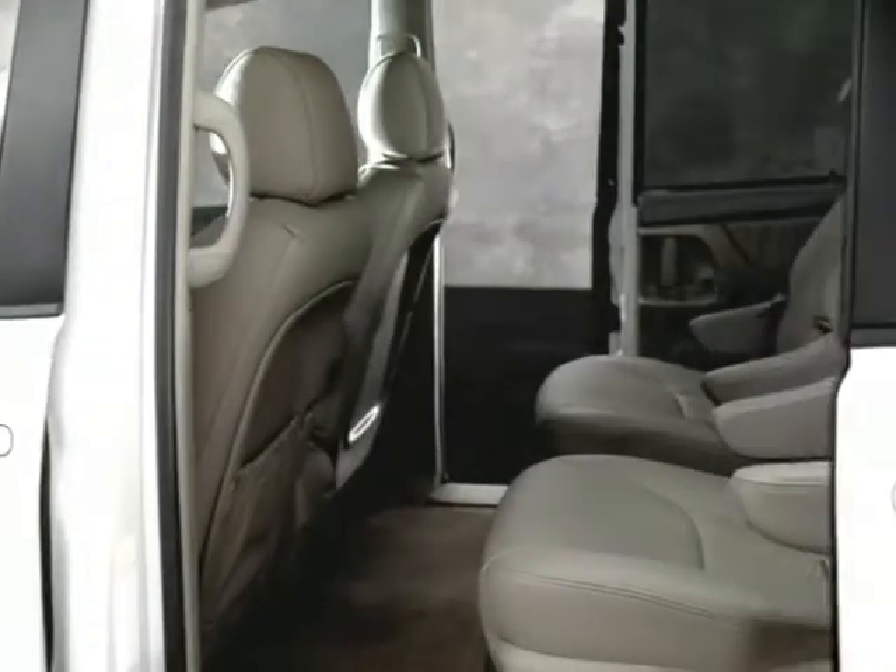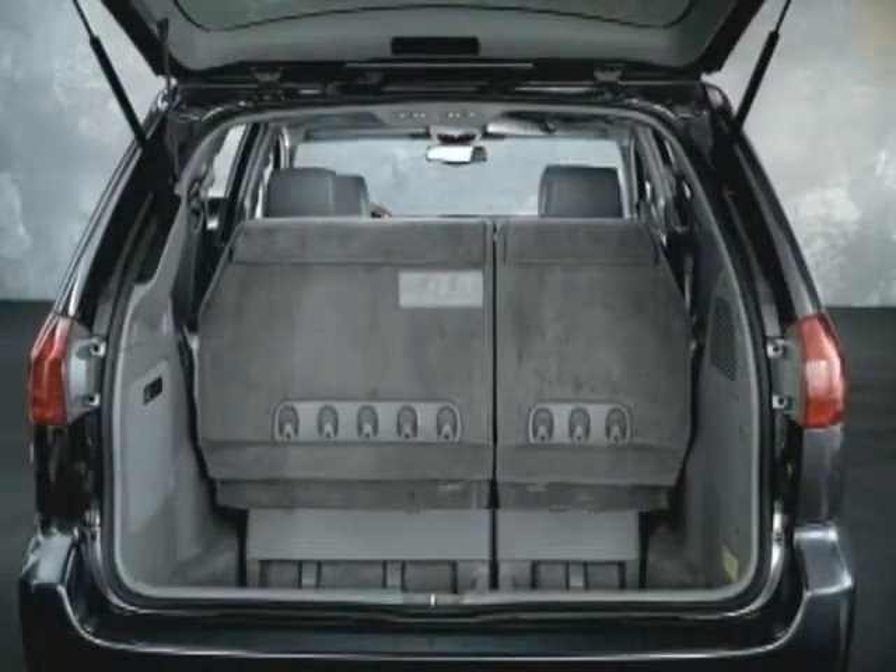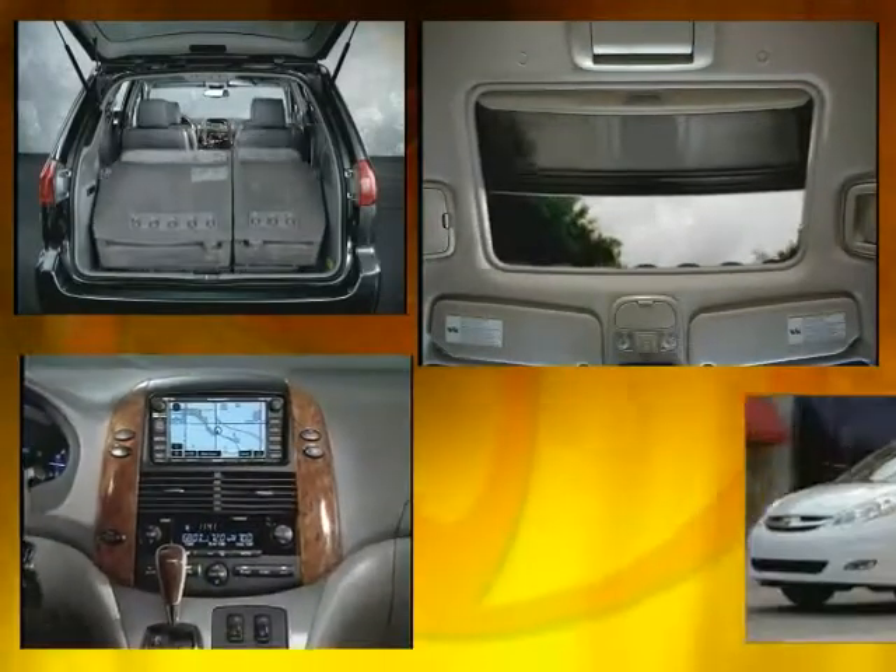Your kids will love the dual sliding doors, available video entertainment system, and the roomy interior along with all the other available features.